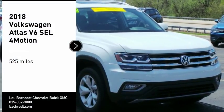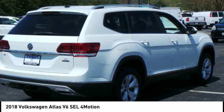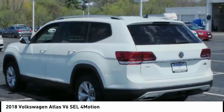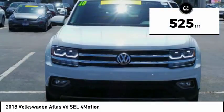We are pleased to show you the 2018 Atlas. The Volkswagen Atlas provides you all the flexibility you'd expect from a crossover vehicle with three rows of seating. The Atlas also features the latest in audio and safety technologies. This vehicle has less than 600 miles.